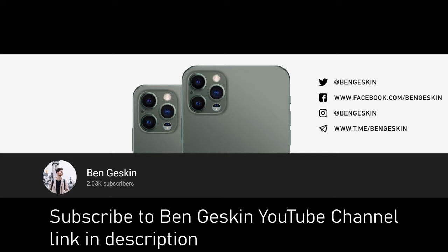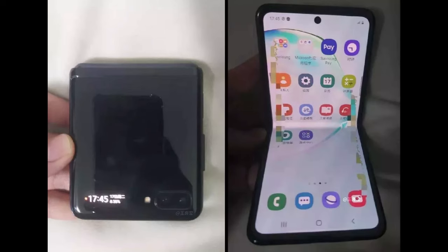Ben Gaskin was the one that ended up getting this. It is a video on the Samsung Galaxy Z Flip, the foldable Galaxy phone that's going to be announced on February 11th at Unpacked and potentially be released as early as February 14th, which is mere days away from the right now of making this video. Let's check it out.